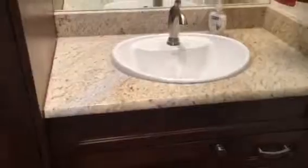Nice and updated. So here is a hall bath — it's a full bath. We've got new storage in here. We do have more storage in the hallway here as well. So this is the utilities.